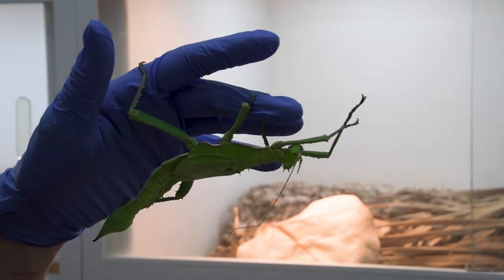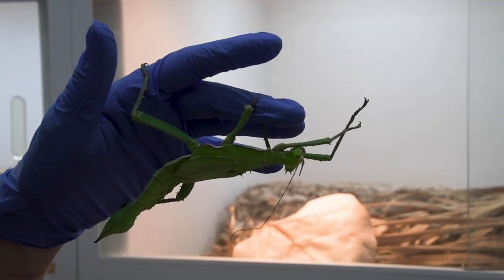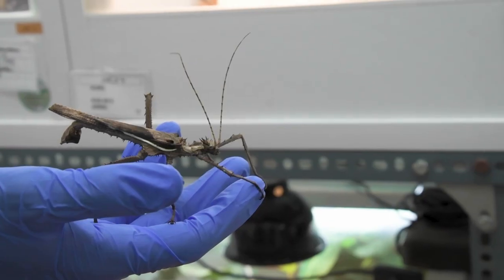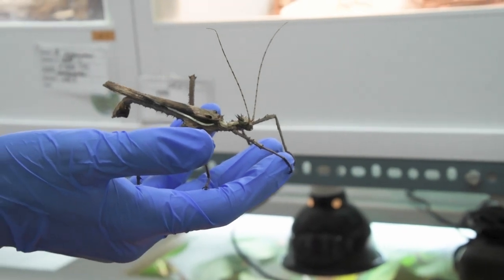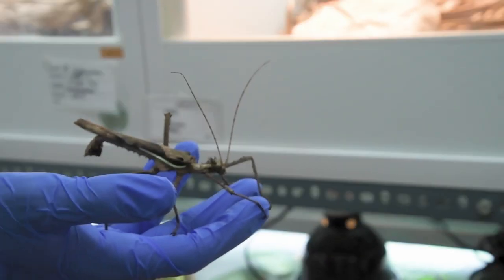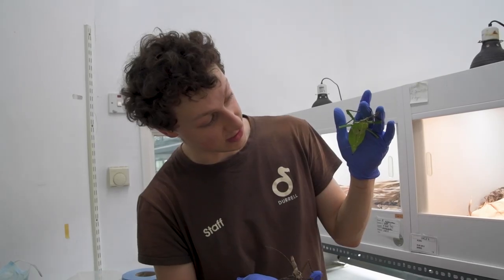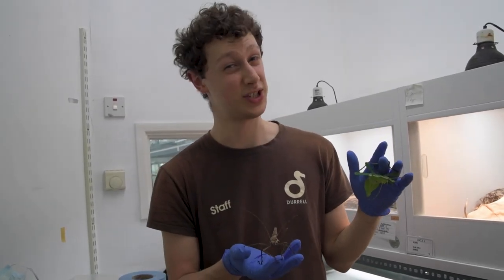The female is much larger in this lovely bright vibrant green colour which makes it so appealing. The male here is much smaller, darker, almost striped, and he's got much larger wings. He's capable of flying through the forest. Although the female has wings herself, she's not capable of flying because she's just a bit too heavy.